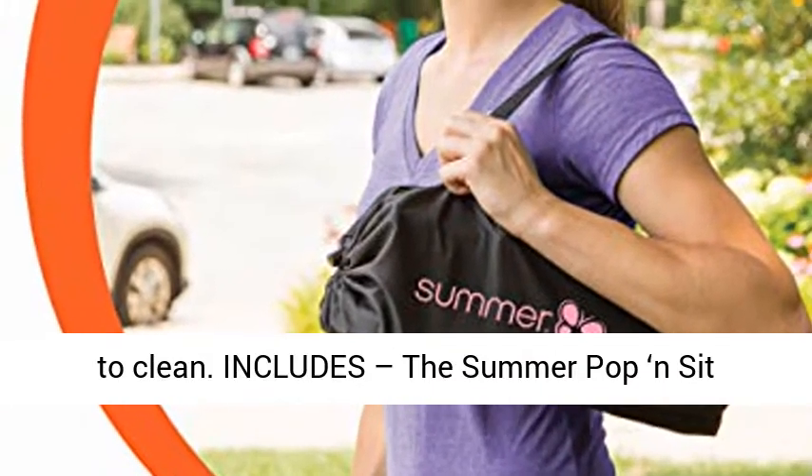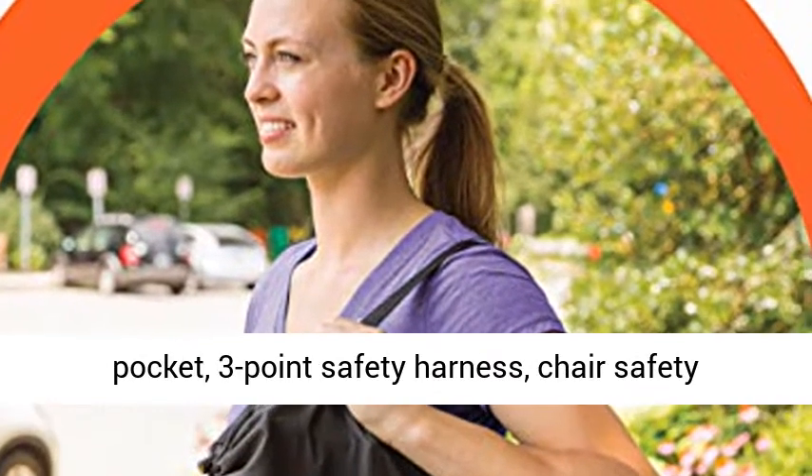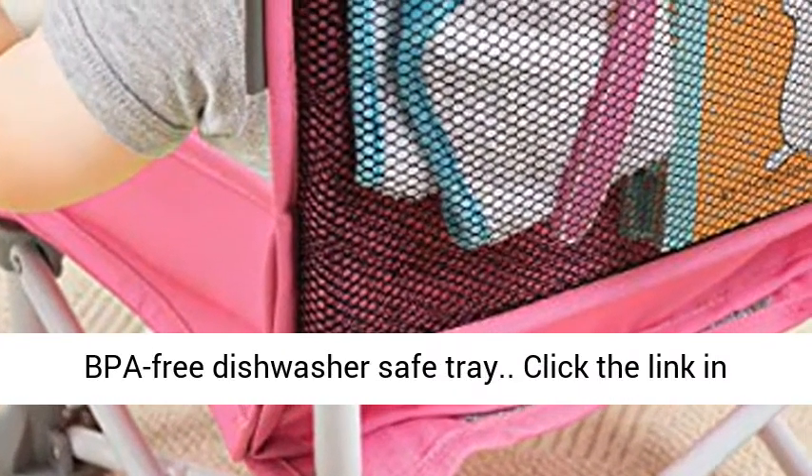The Summer Pop and Zip Portable Booster Chair includes a rear storage pocket, three-point safety harness, chair safety straps, convenient carry bag, and a detachable BPA-free dishwasher-safe tray.